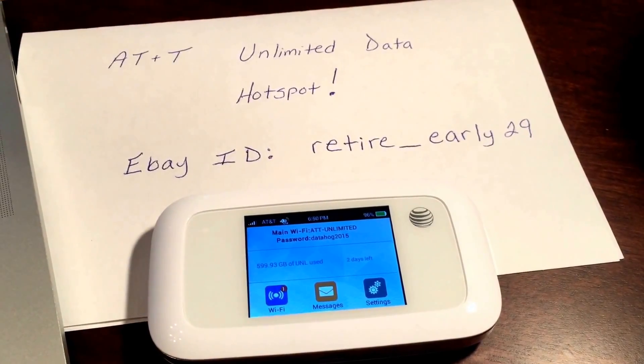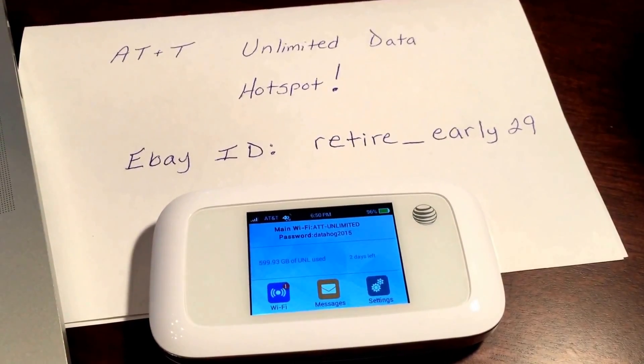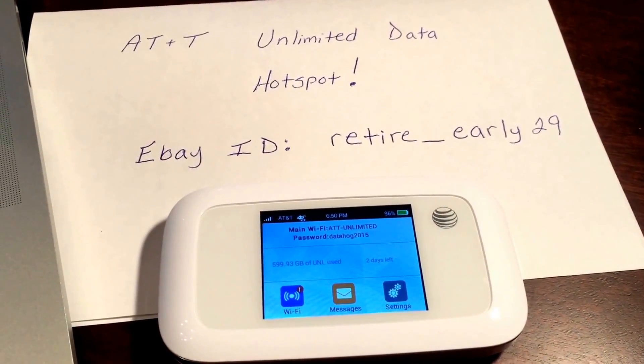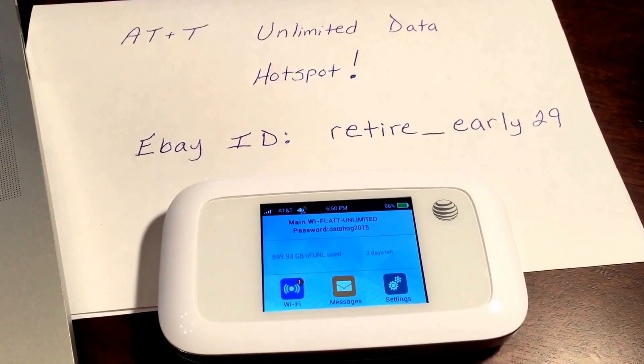Hey guys, I want to make just another quick video here. I have a very old, very rare, hard to come by, unlimited data hotspot through AT&T.